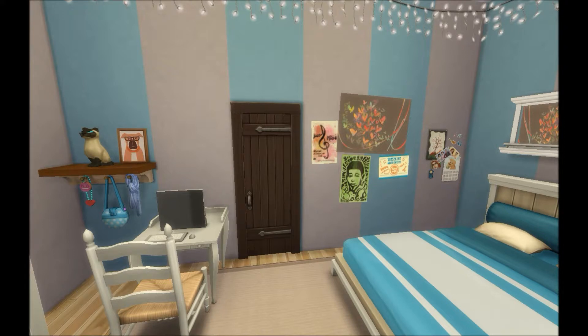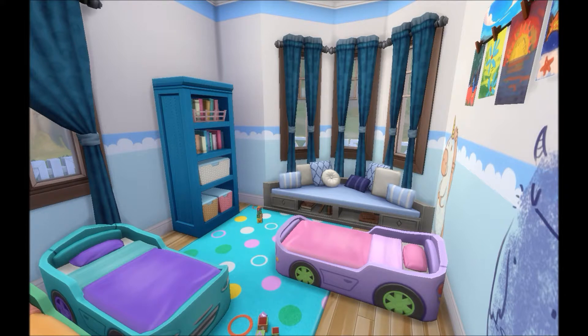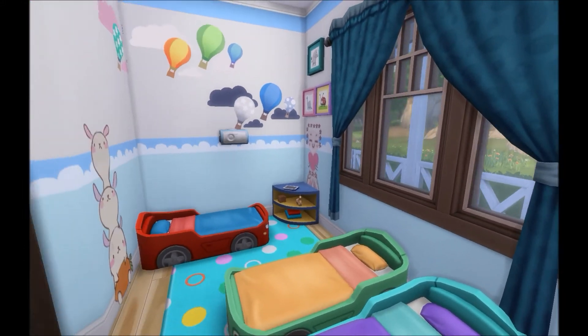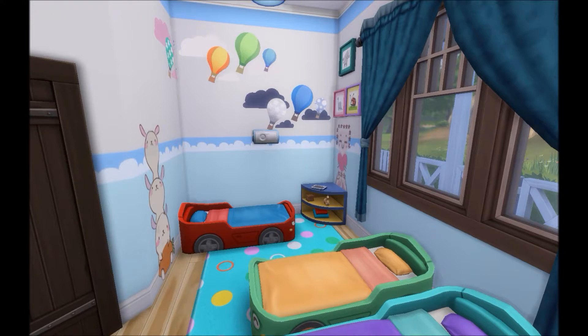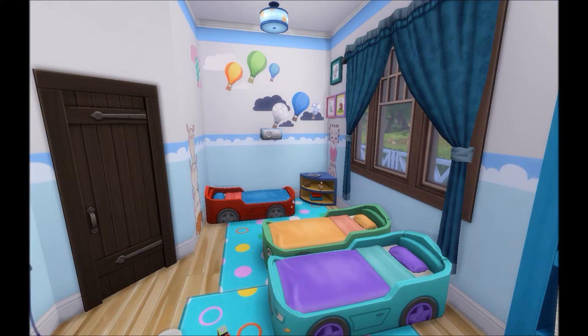Next we're going to see the toddler bedroom, Tatiana's bedroom, the laundry room, and actually there are four bedrooms in total. The toddler bedroom is designed for at least four toddlers — usually it's three at most — and it's really just dedicated for them to sleep in. There's a tablet over there, some blocks on the floor, and I put a radio in here so you can put on lullaby music so they can sleep without any nightmares.